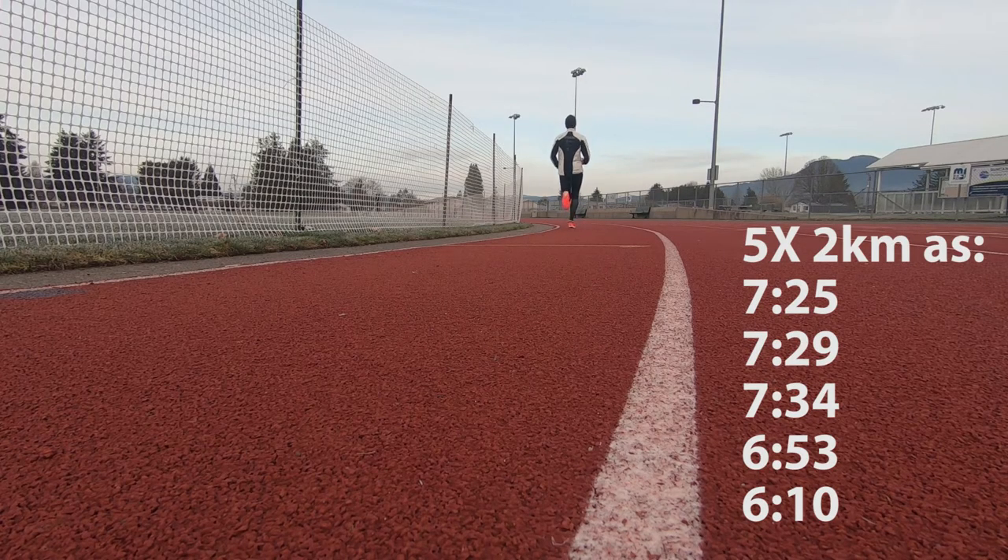And then for the fifth and final interval of 2K, I wanted to do that one by myself and see what I could do. By this point I had also switched into my new pair of Vaporflys, and I was hoping to come through in about 5:50 to 5:55. During the interval I still put out a fantastic effort, but I just felt a little bit flat. I still came through in 6:10, so I held 3:05 per kilometer for that final 2K.